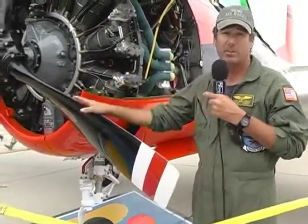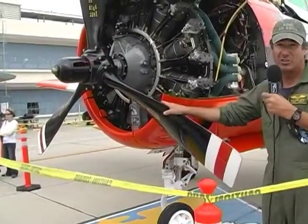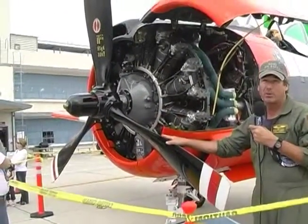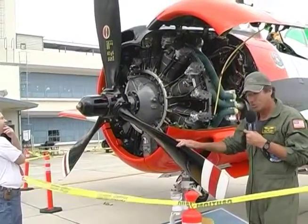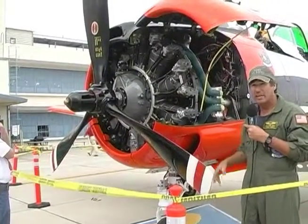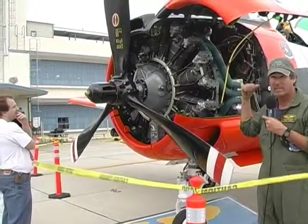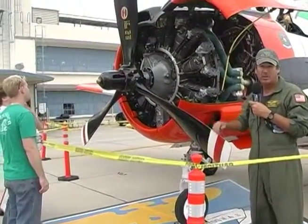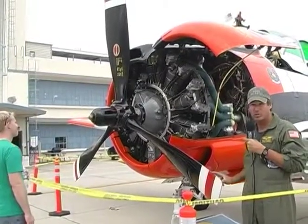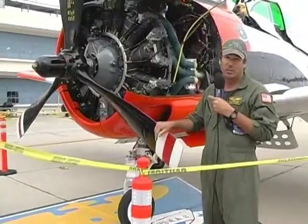The T-28 came out with two different blade configurations. This is a three-bladed propeller used on the nine-cylinder, versus a two-bladed prop used on the seven-cylinder. They went to a three-bladed prop for more efficiency and because of the bigger engine. On aircraft carriers, they would shorten the blade tips so that when you came in to land and the tailhook reached the cable, it wouldn't cause the prop to strike the front of the ship and break the propeller. They had to shorten them by two inches, creating a flat tip, so it wouldn't strike the deck on landing.